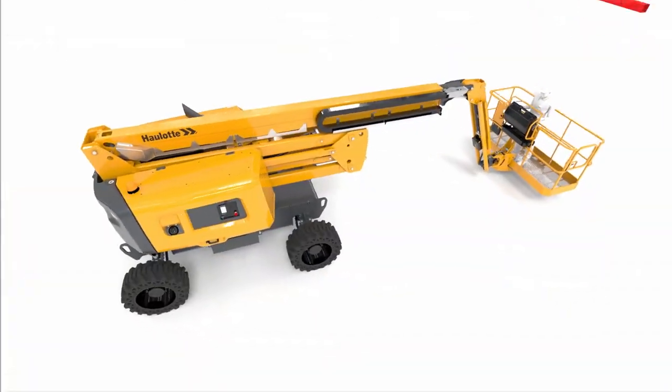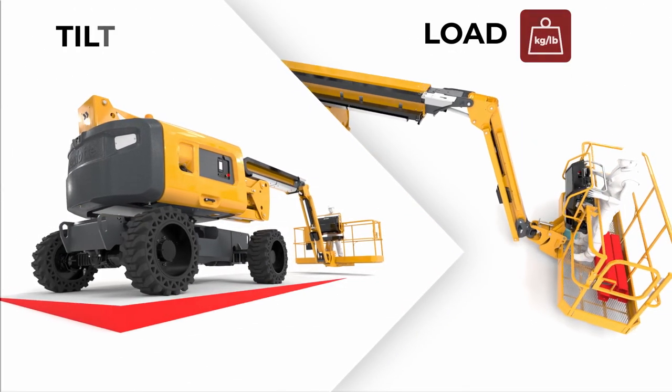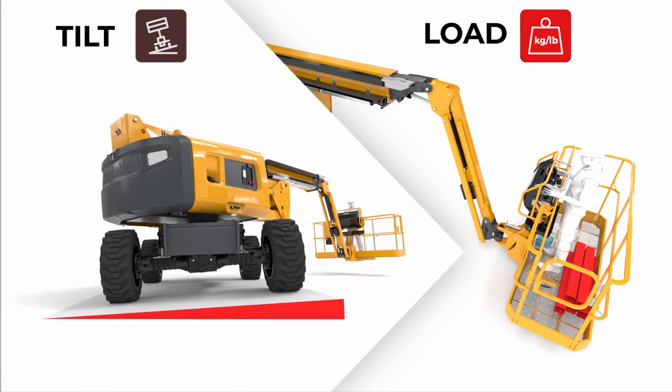When the tilt or the load are too high, the machine cannot elevate, restraining productivity. To overcome these restrictions, dangerous practices like the use of cribbing are sometimes observed.